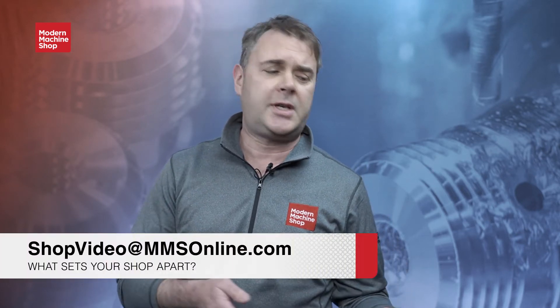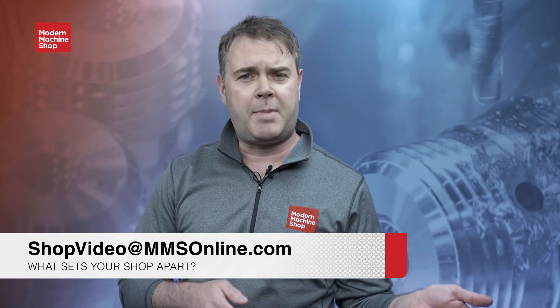Brent Donaldson with Modern Machine Shop here — if you just watched that video and you're thinking you'd like your shop to be featured in the View from My Shop series, just send us an email at shopvideo@mmsonline.com and tell us what sets your shop apart.